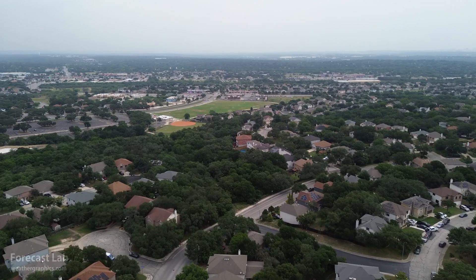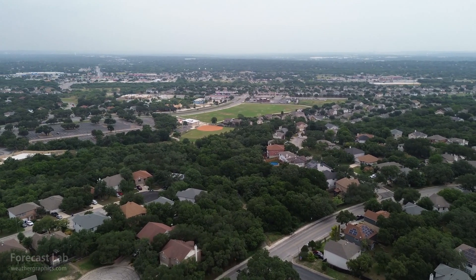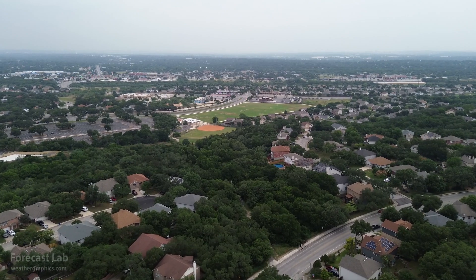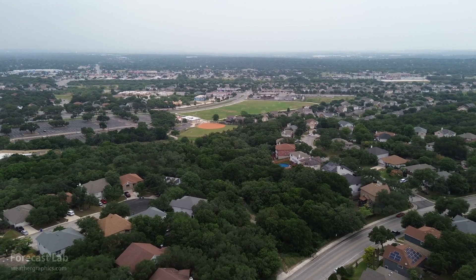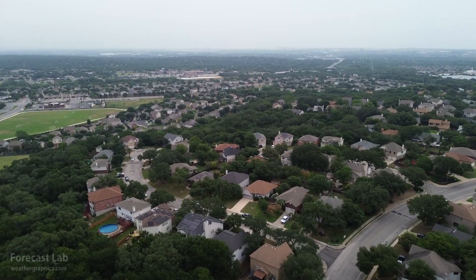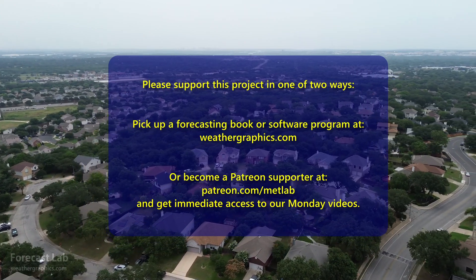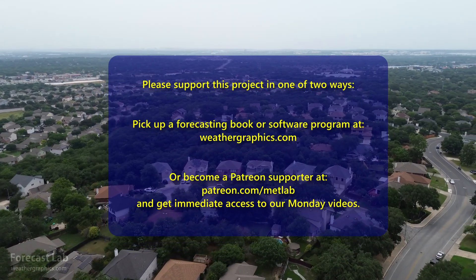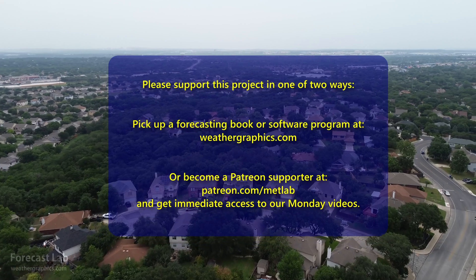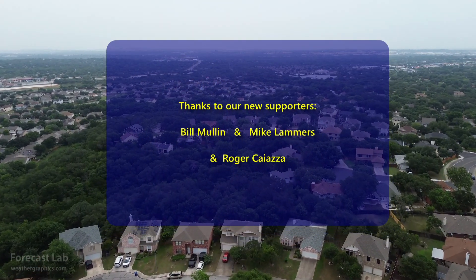And that's all for this episode of Forecast Lab. Remember that this is a viewer-supported program, so if you want to see these episodes continue, we do need your support — you can go to Patreon or go to WeatherGraphics.com and pick up a book or a software program. Hope you have a great rest of your Wednesday and Thursday, and we'll see you back here on Friday for another edition.